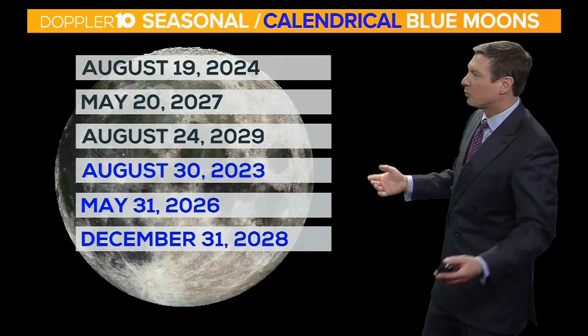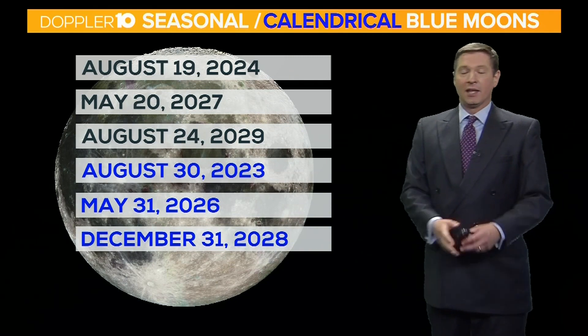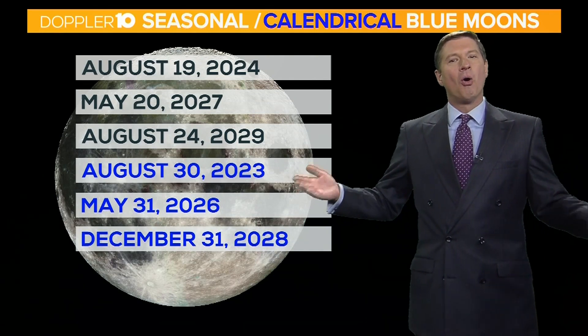Again, every two and a half to about three years. The next calendrical blue moon will be in August of 2023. The next one after that will be in May of 2026, and then after that it will be December of 2028. So again, something that doesn't happen very often — hence the term 'once in a blue moon.'